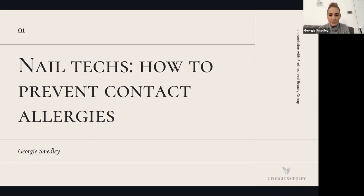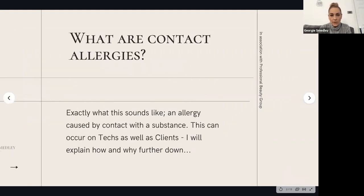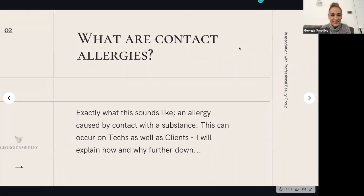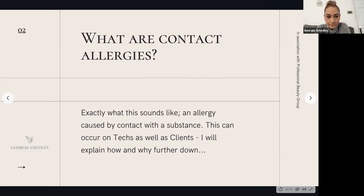Contact allergies are such an on-the-ball subject at the moment because they're happening more and more. We're going to talk about how to prevent them and why they happen. A contact allergy is exactly what it says — an allergy as a result of making contact with a substance or chemical. It can happen to you as a technician and it can happen to your clients.